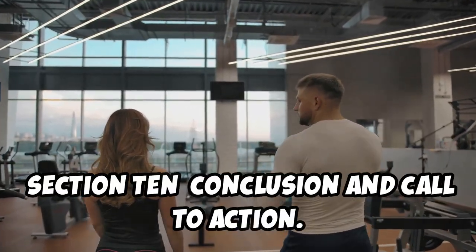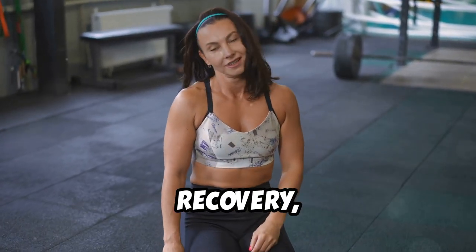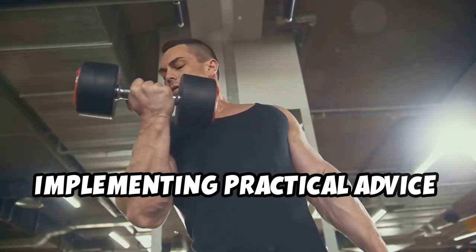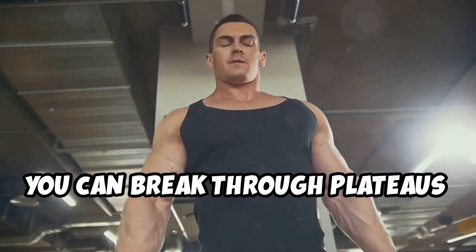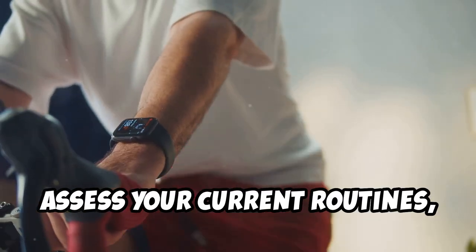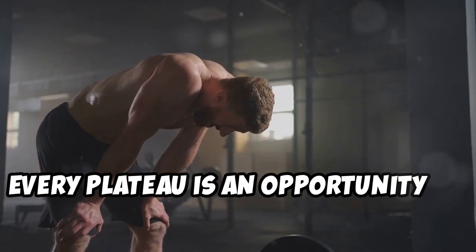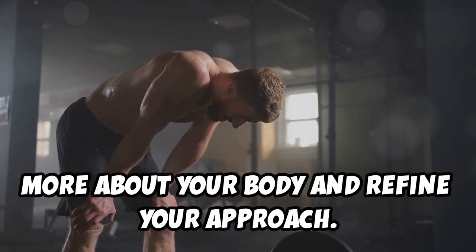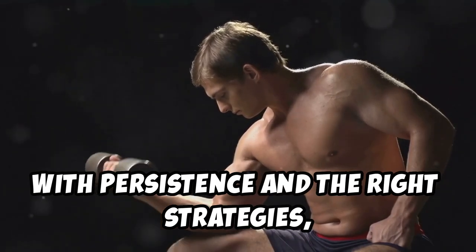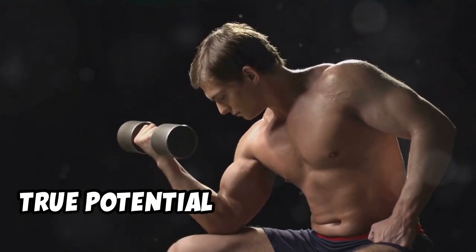Overcoming muscle gain plateaus is a multi-faceted challenge that requires adjustments in your workout, nutrition, recovery, and mental strategies. By understanding the scientific principles behind muscle growth and implementing practical advice from seasoned bodybuilders, you can break through plateaus and achieve continuous muscle development. Assess your current routines, make necessary adjustments, and set clear achievable goals. Remember, every plateau is an opportunity to learn more about your body. Stay committed, stay informed, and stay motivated — with persistence and the right strategies, you can transform challenges into triumphs and discover your true potential in muscle growth.